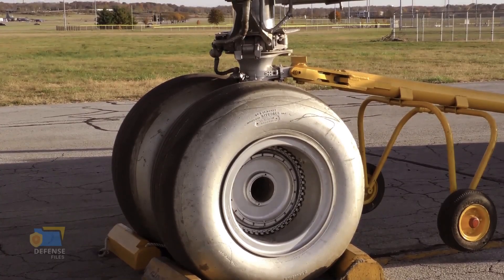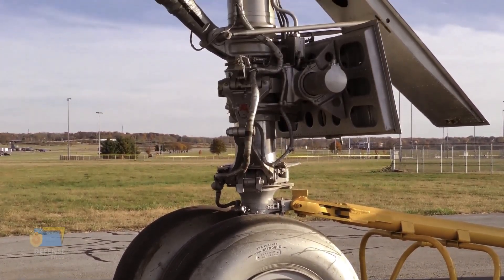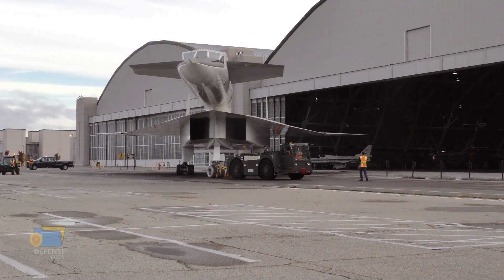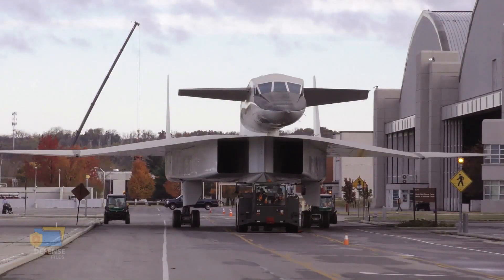The XB-70 Valkyrie was designed to carry a nuclear payload and to penetrate deep into Soviet airspace to deliver it. However, the aircraft was never put into production due to a number of factors, including the high cost of development and the advent of intercontinental ballistic missiles, which made manned bombers less strategically relevant.